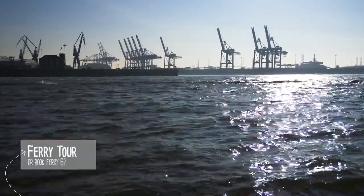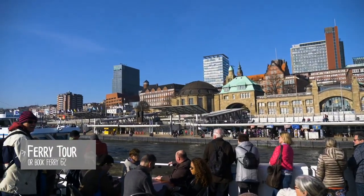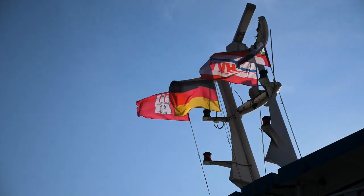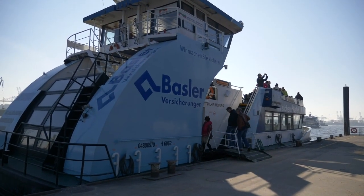One of the best ways to enjoy a city so influenced by the water is on the water. You have loads of options to book a ferry tour. An insider tip and more economical option is the public transport ferry number 62, which leaves from platform 3.